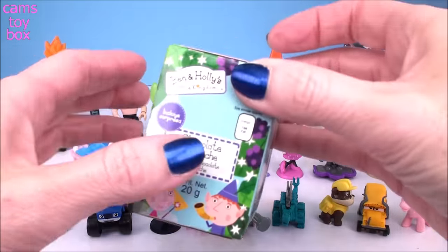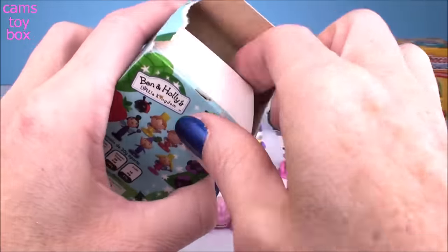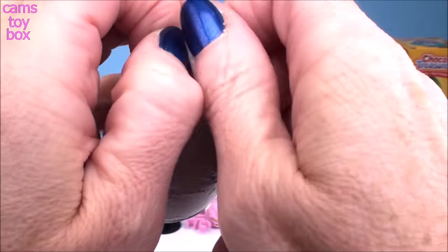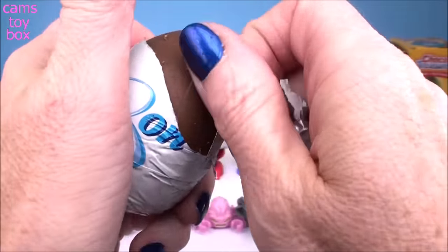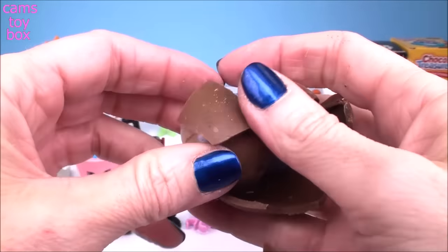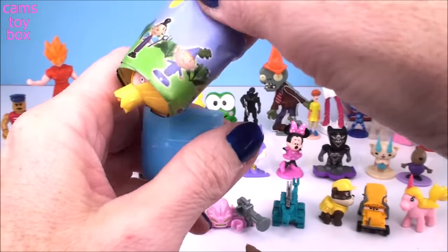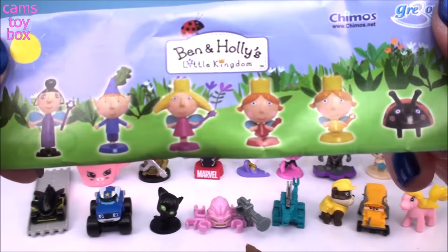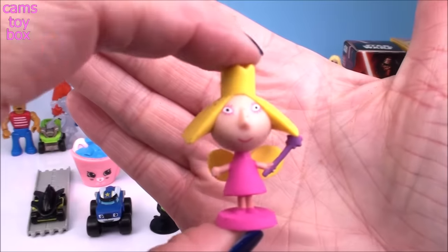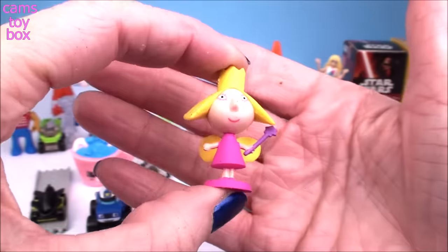Our next egg comes from Ben and Holly's Little Kingdom — at least we think it does, right? Let's see. Yep, it is from Ben and Holly's Little Kingdom. Here's the flyer, and we got Holly. Here is Holly — she's got her little crown on, her magic wand, and her super cute little fairy wings.